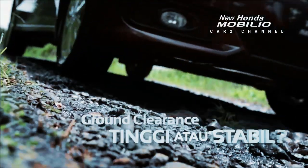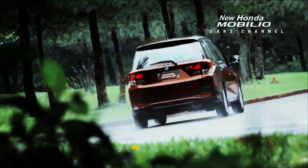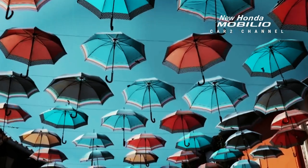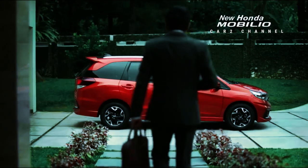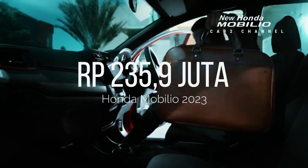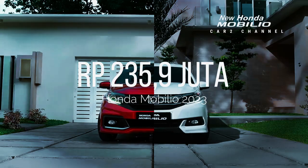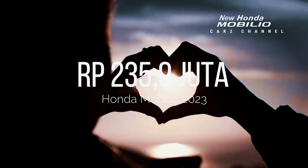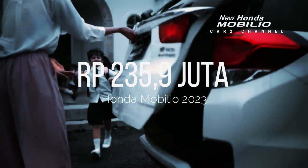Dengan fitur yang cukup oke untuk mobil harian dan mobil keluarga, Honda Mobilio hadir dengan harga yang kompetitif dibandingkan para kompetitornya. Fiturnya berupa layar sentuh dengan koneksi ke smartphone pengguna. Honda Mobilio juga memiliki desain keren dengan kabin yang lega, mampu memuat hingga 7 penumpang. Honda Mobilio saat ini hanya dijual dalam satu varian, yaitu SMT dengan harga 235,9 juta rupiah.